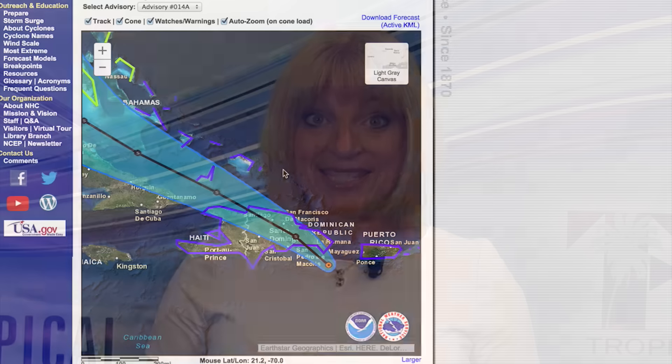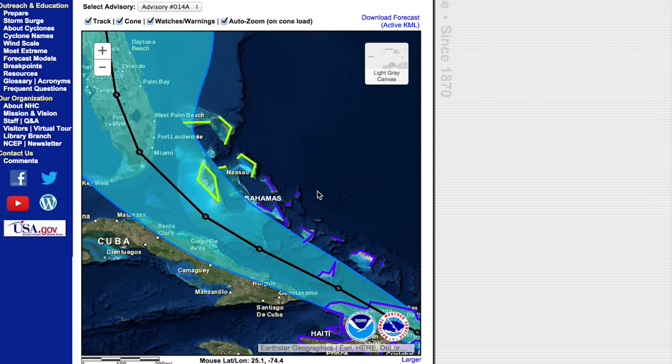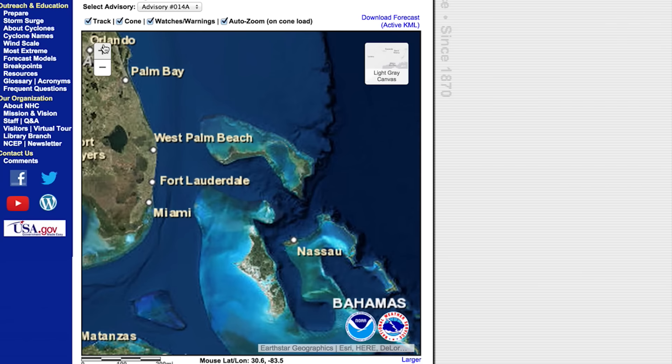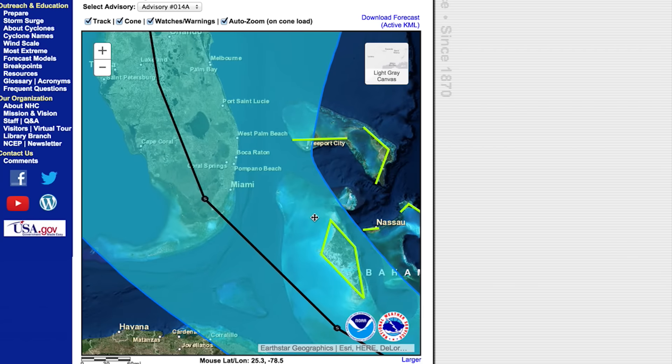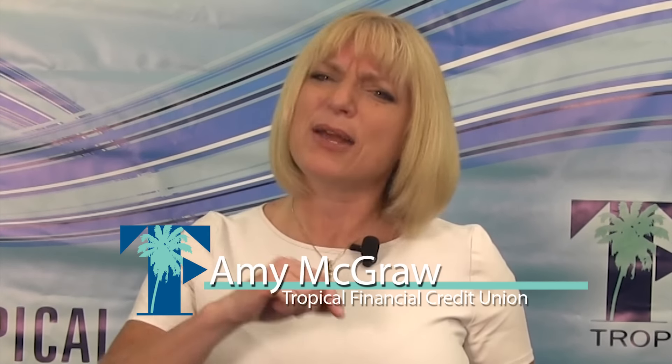Living here in South Florida, we're used to this time of year known as hurricane season. Currently we're watching Tropical Storm Erica heading right for us in southeast Florida. So now is the time to run through your checklist to be sure you're prepared. The most important thing is to have a plan, or if you have one in place, now's the time to pull it out and make any necessary updates.